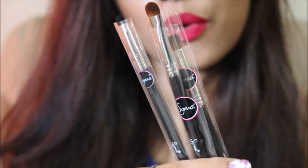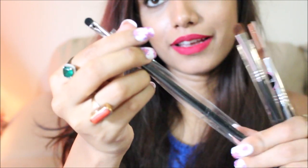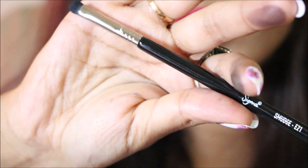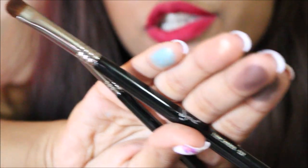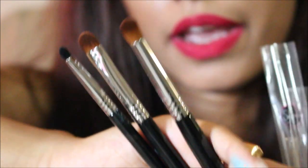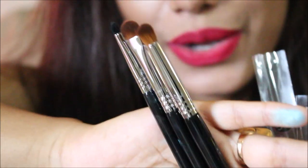These three I'm going to give away — the Smudge brush, the Firm Shader brush, and the Utility brush. I'm keeping them aside and I'll talk about the giveaway at the end of the video. Those are all the cosmetics I received from Sigma — I absolutely love everything.